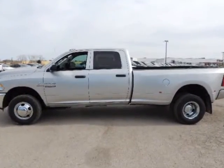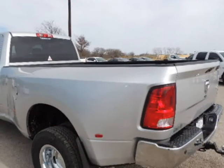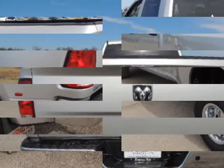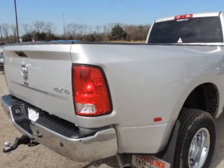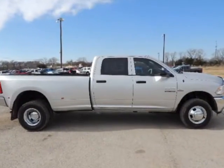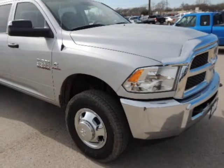Randal New Chrysler Dodge Jeep Ram presents this 2014 Ram 3500 4WD Tradesman, represented in Silver. Under the hood you will find the 6.7L i6 24V turbo diesel coupled with the automatic transmission. Purchase this Ram with confidence knowing it is backed with a 36-month, 36,000-mile warranty.